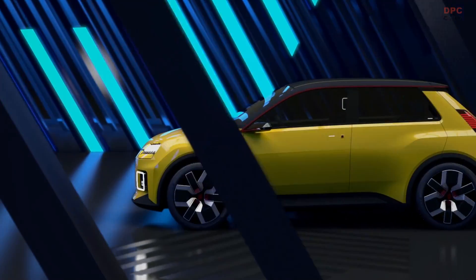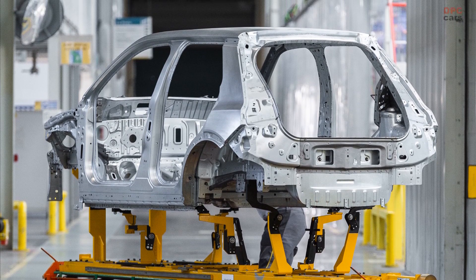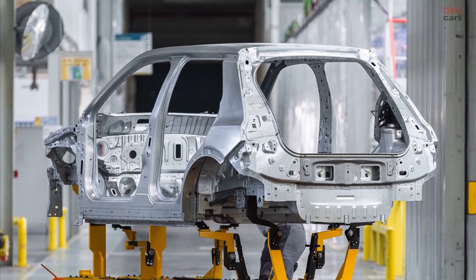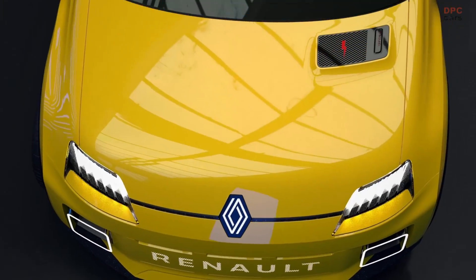Before large-scale production of the all-electric Renault 5 EV can start at the Douai plant in northern France, prototypes need to be produced at the Prototype Build Center. This facility is where all prototypes of future Renault production models are developed.